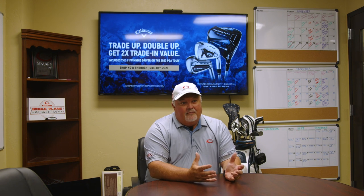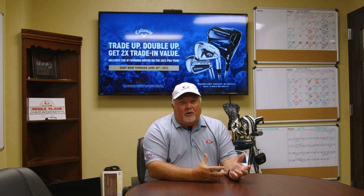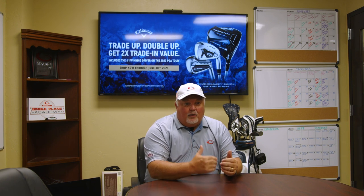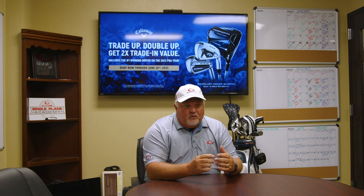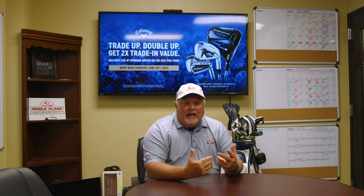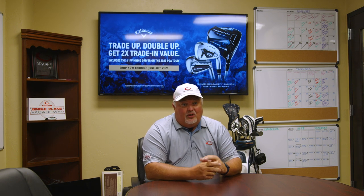Callaway gives us this great offer where we can double up your trade value. How does that work? You decide you want to purchase one of those four models of clubs through Callaway, and you send in what you're wanting to trade. We look at the trade rate table, Callaway gives us a rate, we figure out the cost of the new clubs, look at what your trade value is, and we double it and pass that savings on to you.